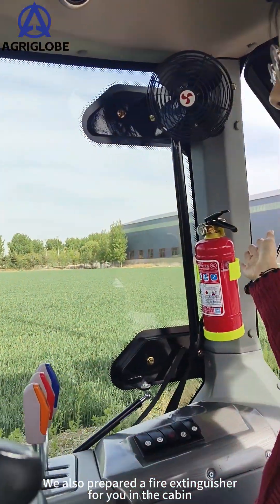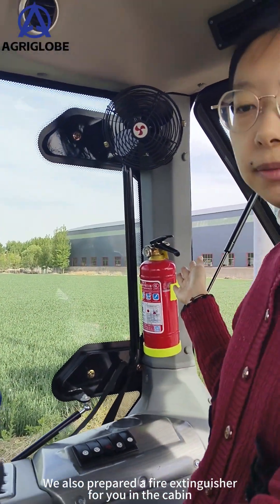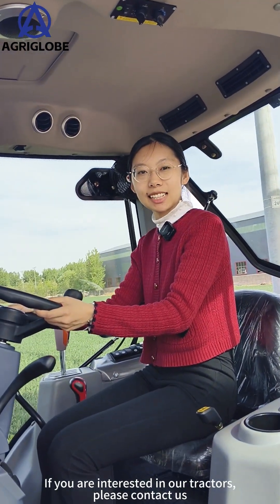We also prepared a fire extinguisher for you in the cabin. If you are interested in our tractors, please contact us.